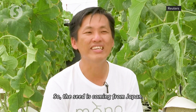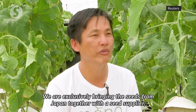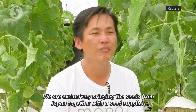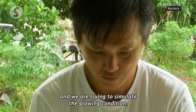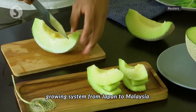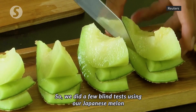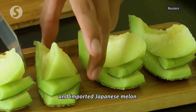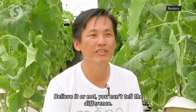The seeds come from Japan — Mono is exclusively bringing these seeds from Japan together with their seed supplier. They are trying to simulate the growing conditions and system from Japan in Malaysia. They conducted a few blind tests using their Japanese melon and imported Japanese melon, and believe it or not, you can't tell the difference.